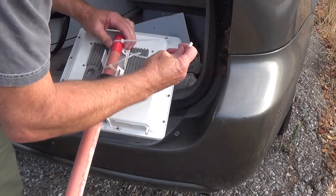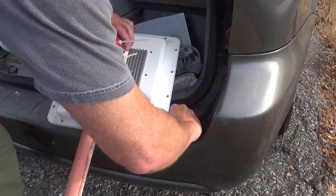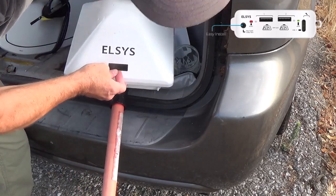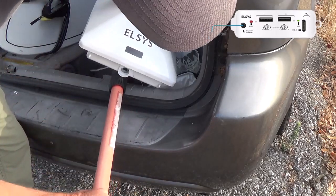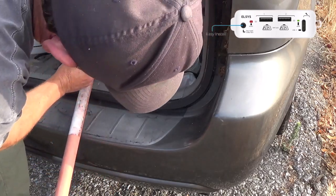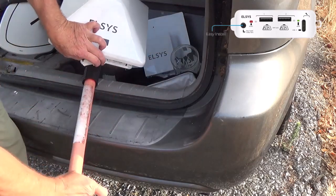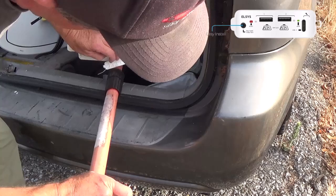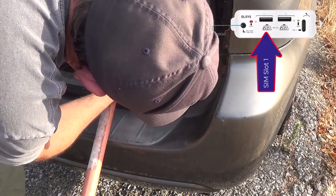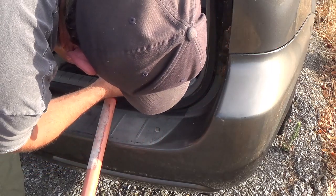I'm going to thread this through to keep it from twisting. Let me show you how this goes — there's a little bay down here and it has the exact same buttons. I'm going to open it up. Powered over Ethernet still. It's got two SIM slots as well as an eSIM. There's a T-Mobile card and here's my AT&T card.